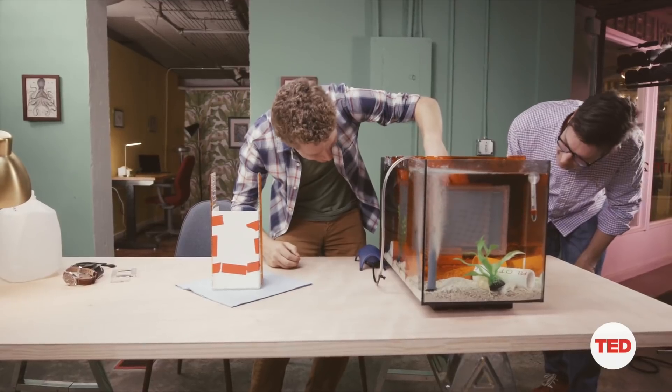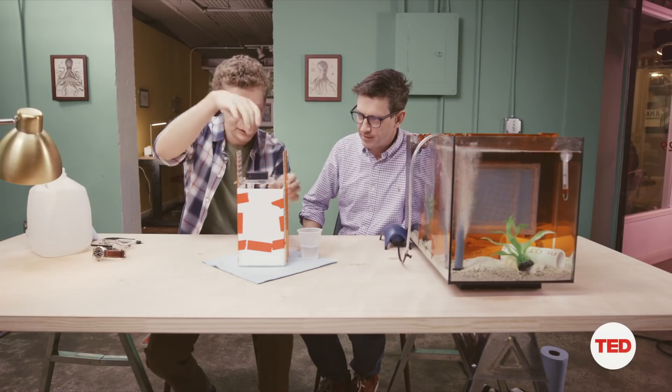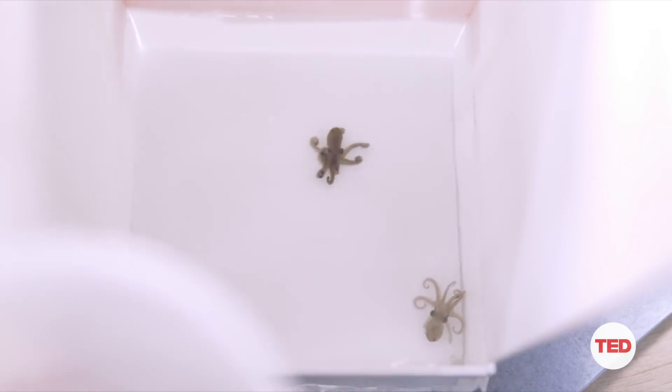I get the first octopus — 'here, buddy, here, pal' — put it in, set up my GoPro, put the second octopus in, cover it up, and leave it alone.